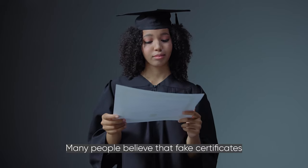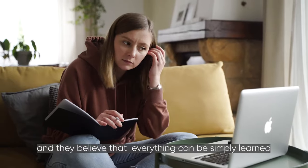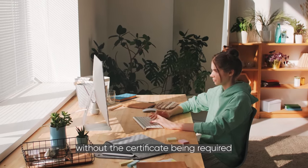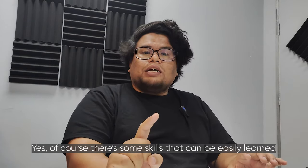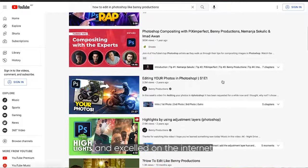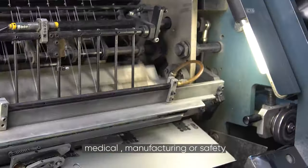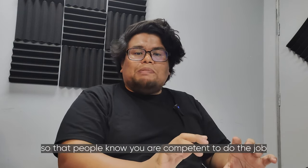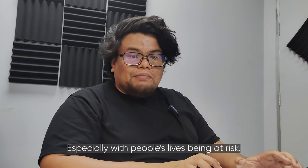Many people believe that fake certificates aren't a big deal, as employers don't usually check them, and that everything can be learned on the internet without a certificate being required. That's not completely true. There are some skills easily learned online, but there are other fields such as medical, manufacturing, or safety where you must have a genuine certificate so people know you are competent to do the job, especially with people's lives at risk.